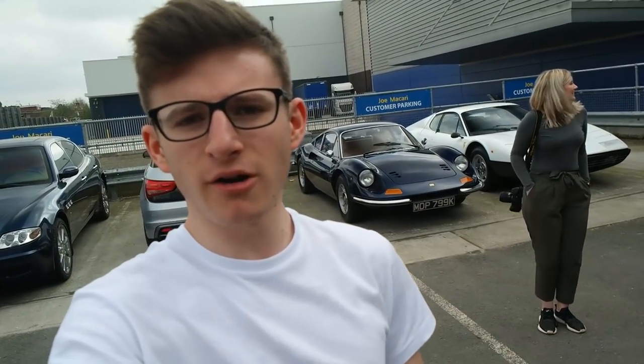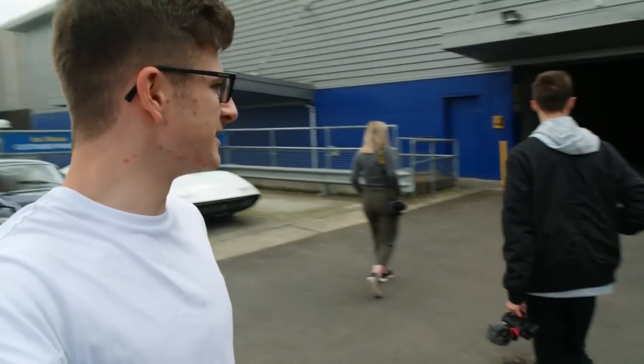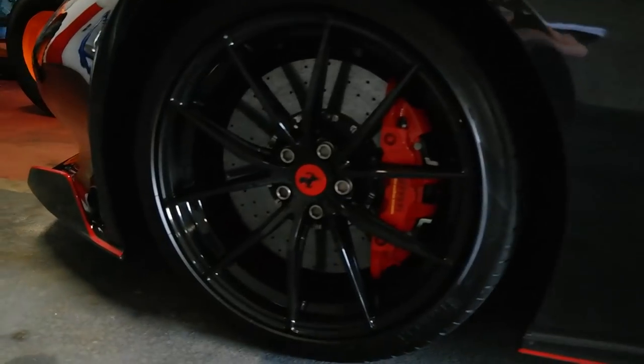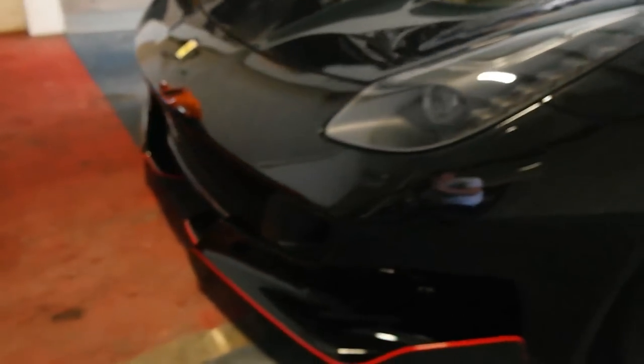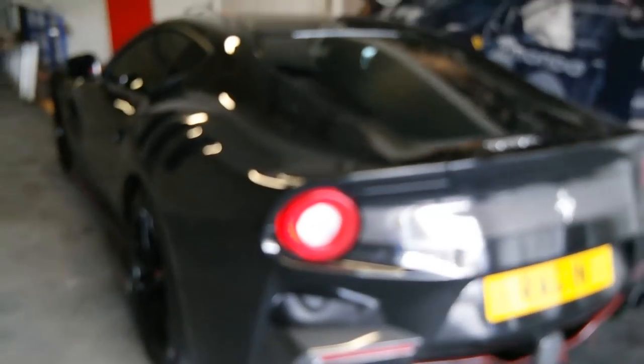So we are here at last at Joe Macari's. The first stop today is Joe Macari's and you can see we've got some pretty nice cars here — we've got a BB, a Dino, a California, some sort of Alfa tucked away in the corner, and an F12 TDF. I've been waiting to see this one for so long and I've finally seen it: fully blacked out spec with a whole host of red accents — red calipers, red center caps, red pinstripe going right the way around, red pinstripe on the mirror as well, all around the front bumper, and through the interior too.